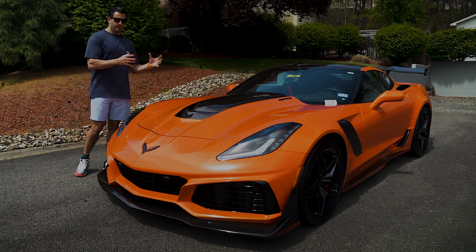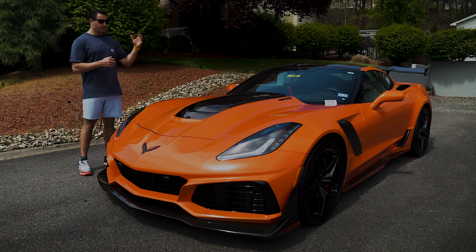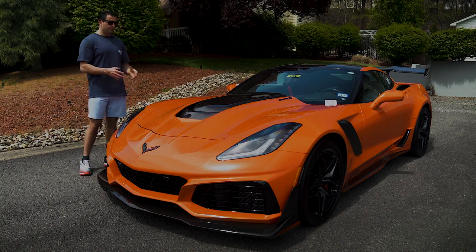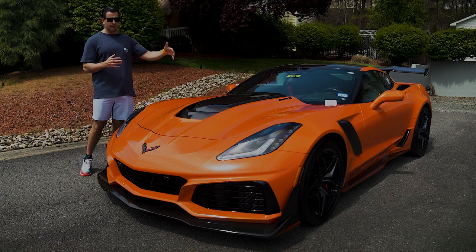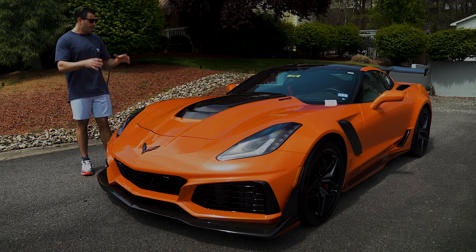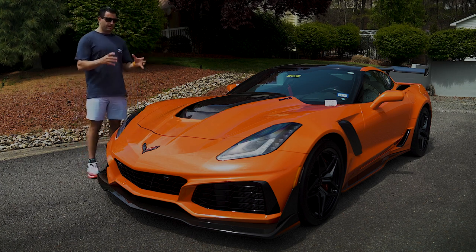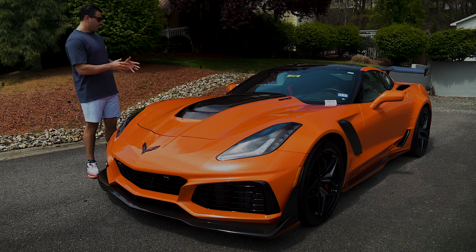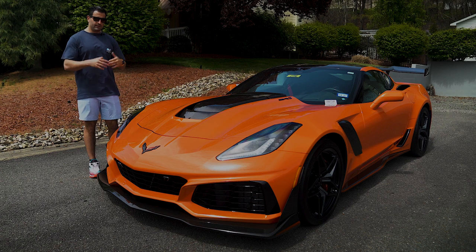The guy that bought it was a collector, bought this one and also the shadow gray car that we had — was gonna drive the shadow gray car a little bit. Reached out to him; hard to find good manual transmission ZTK competition sports seat cars. Put a deal together to get both of them back. So right now we have 395 miles on the odometer of this Sebring Orange ZR1, manual transmission, ZTK competition sports seats.